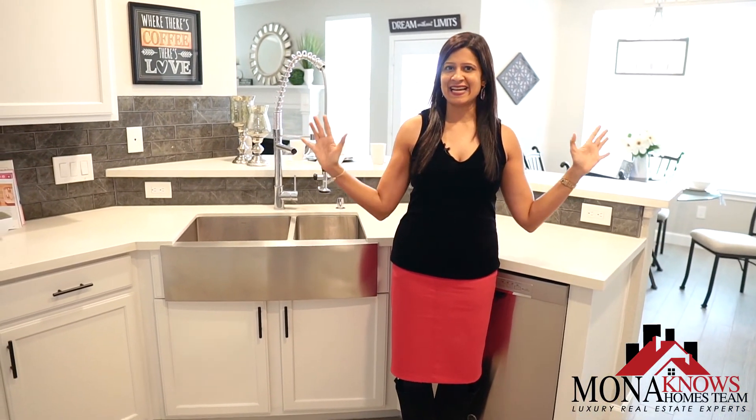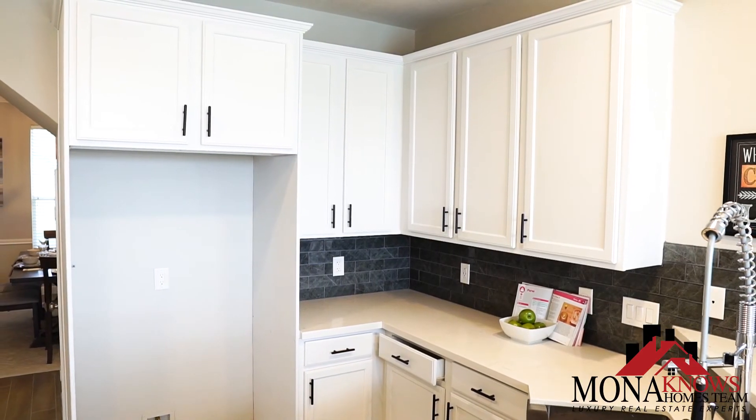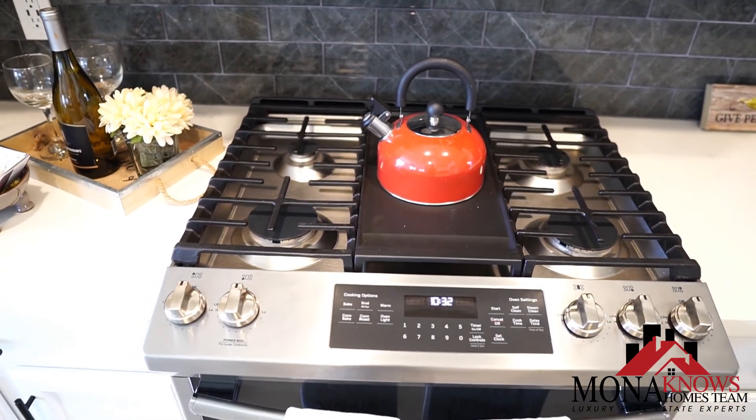This luxurious kitchen is absolutely stunning. It has new quartz countertops, beautiful white cabinets, and brand new stainless steel appliances.